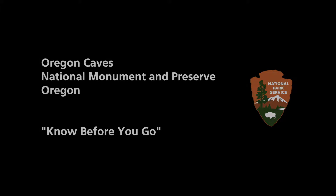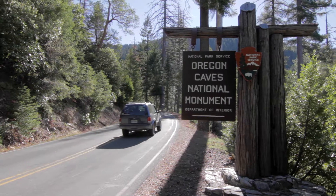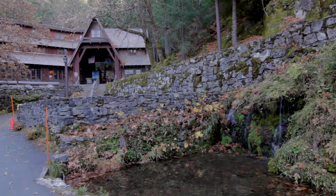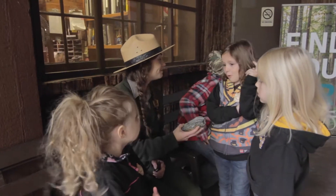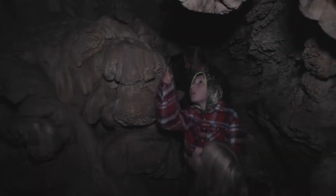A car drives past the park entrance sign. Water flows peacefully, the park visitor center in the background. A ranger prepares to lead a tour into the cave. A tour group pauses at the cave entrance. A child points to a cave formation inside the cave.